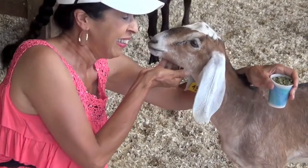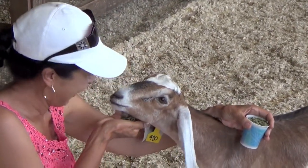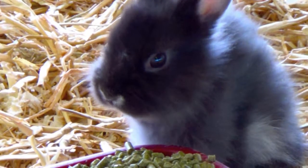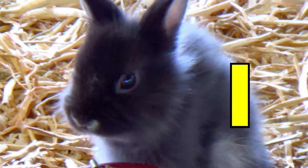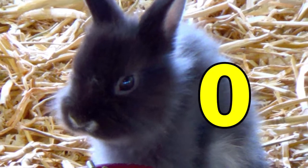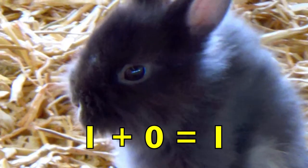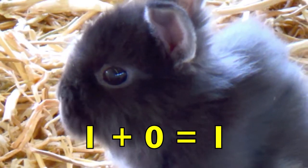Hi boys and girls, are you ready to see some more animals and continue learning addition? Look at this cute gray baby rabbit, boys and girls. How many baby rabbits do you see? Yes, one baby rabbit. Do you see any other rabbits? No — so zero other rabbits. One baby rabbit plus no other rabbits equals one rabbit. One plus zero equals one.